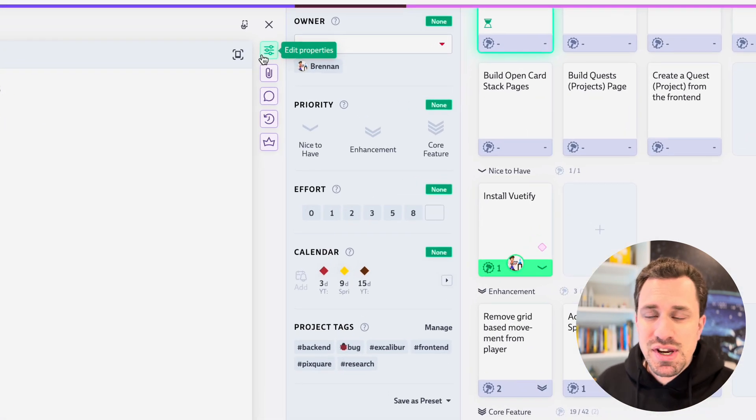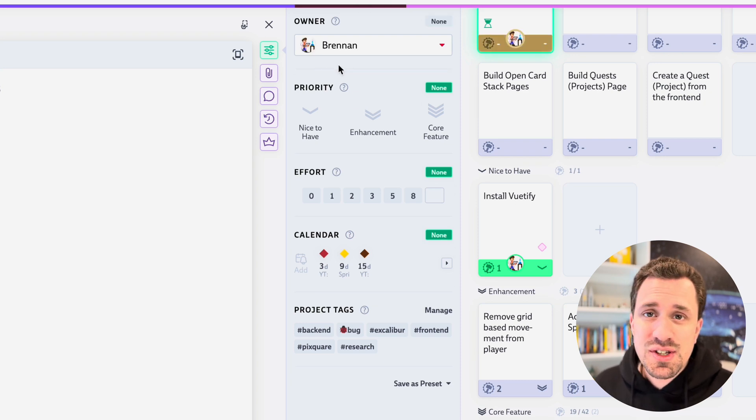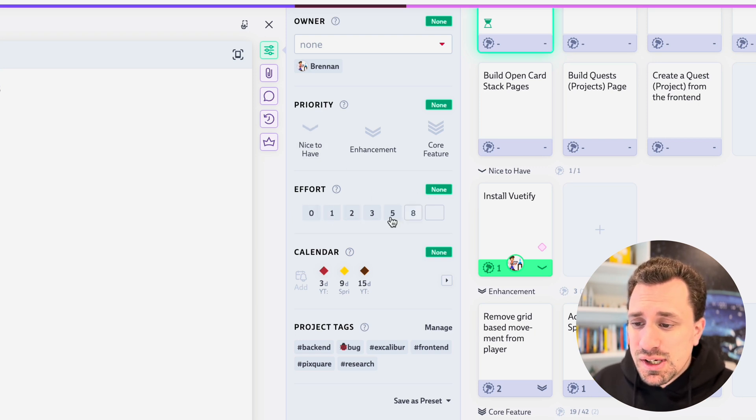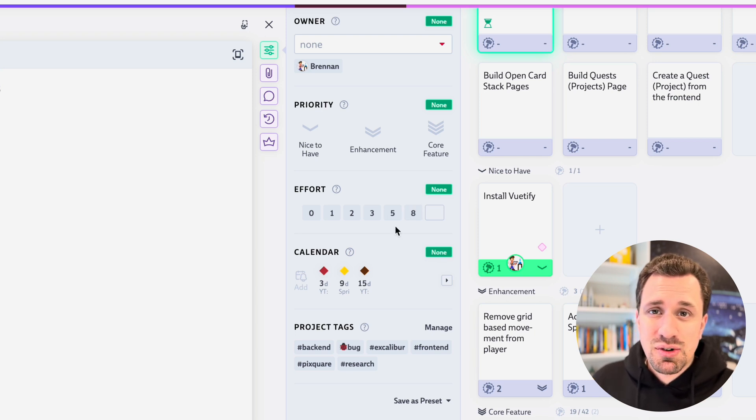Each of these cards has different properties you can set. I can be set as the owner of this card, which makes it show up in a view where you can see all cards assigned to you. I prefer to only assign cards that are actively being worked on to myself. You can set different priorities — by default they're medium, high, low — but you can go into settings and customize these. I've customized mine to say things like 'core feature,' 'enhancement,' or 'nice to have,' so I can tell what the core things are I want to include in my app. You can also assign an effort, which is like story points in Scrum and Agile. You can change the scale in settings — I kept Fibonacci numbers because that's what I'm used to in my day job.